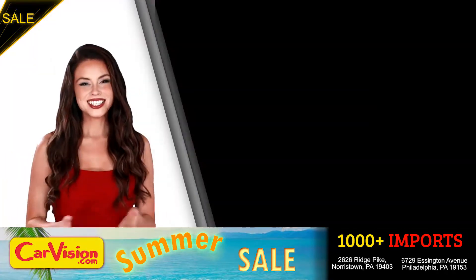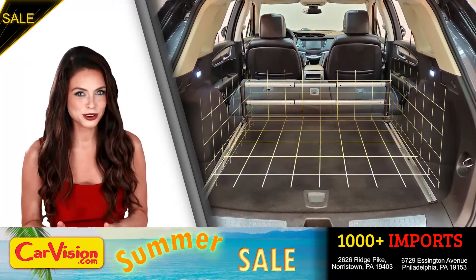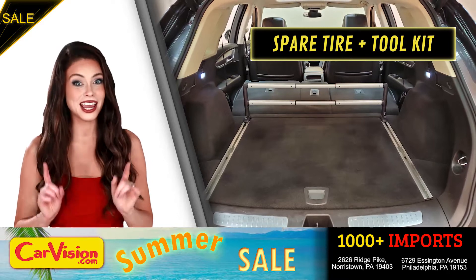Let's check out the trunk, the main storage or luggage compartment. Great space for your needs. Below you have the spare tire, a spare tire tool kit and mats.